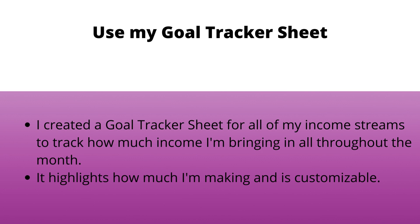I use one I personally created for all of my streams of income because I need to track how much income I'm bringing in all throughout the month. Seeing it visually really helps me attain my goals better. I used to just have the number in my head and hope I'd work toward it, but seeing the sheet and shading in each goal when I make it every month really helps me work towards my goals and stay more aware.